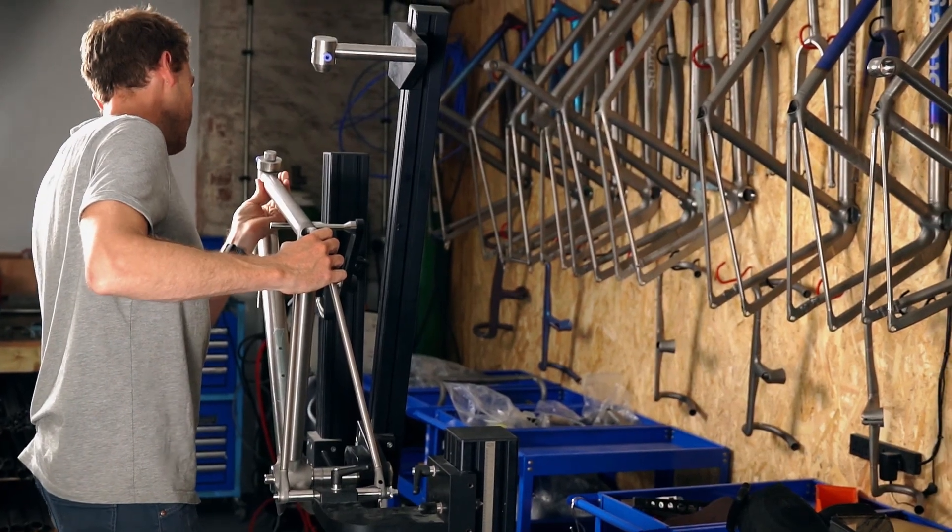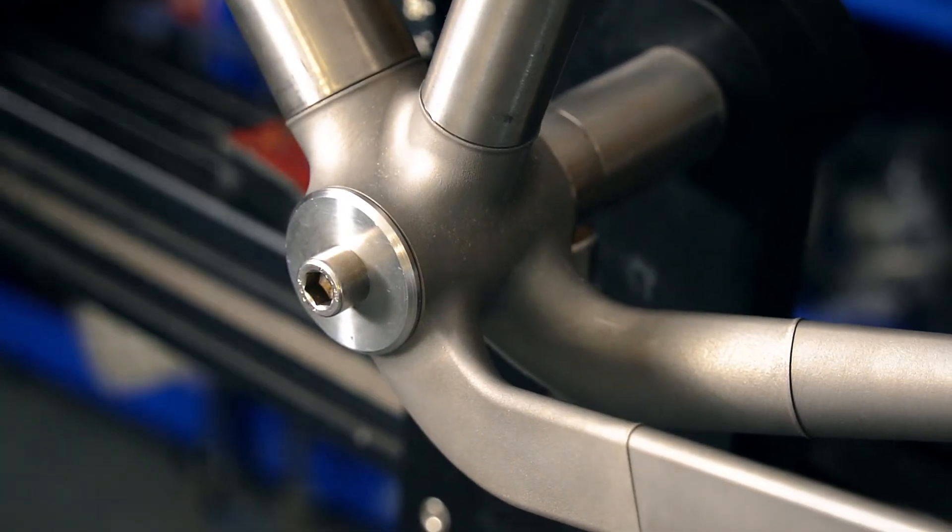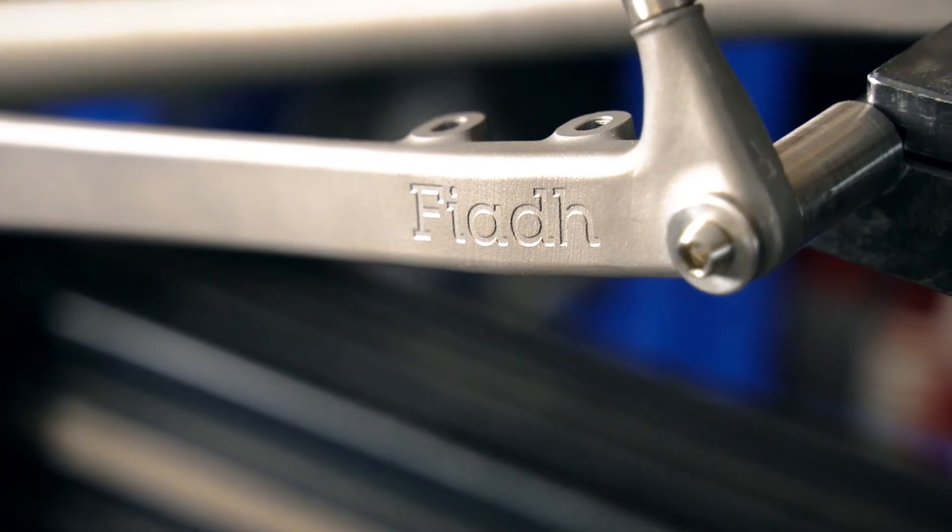My academic background is in a mixture of aerospace engineering and sports biomechanics. And that relationship between the bike and the rider was what really got me into building frames specifically.